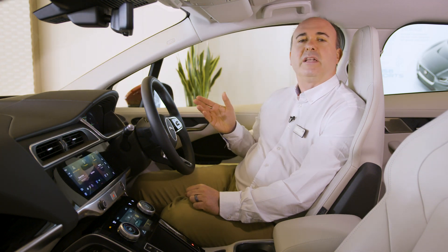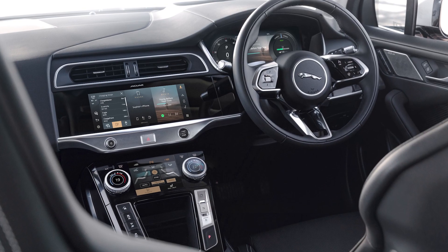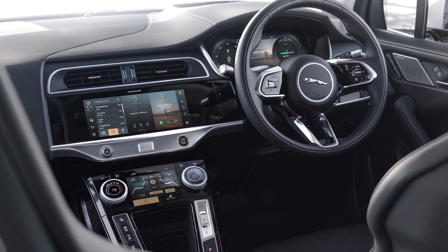Voice control makes setting a destination on the go as simple as reading out the address. Pivi Pro can automatically integrate charging points into your route if necessary, and advise how long you'll need to charge to complete your journey.